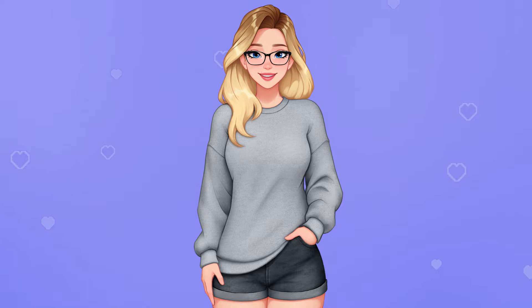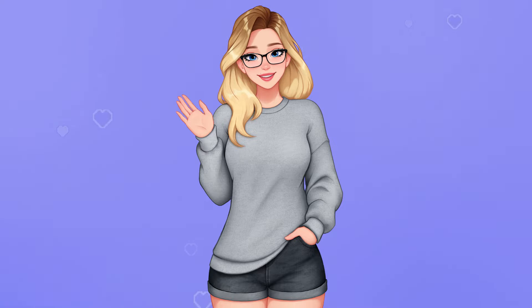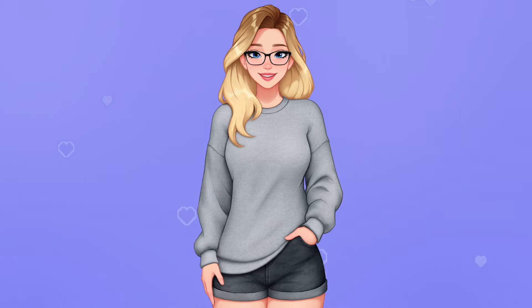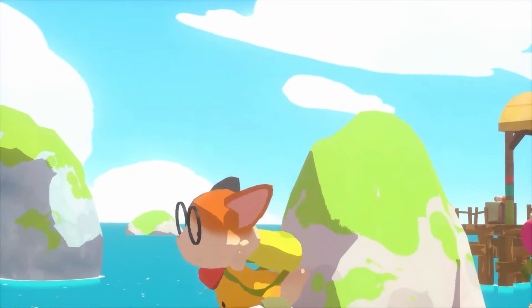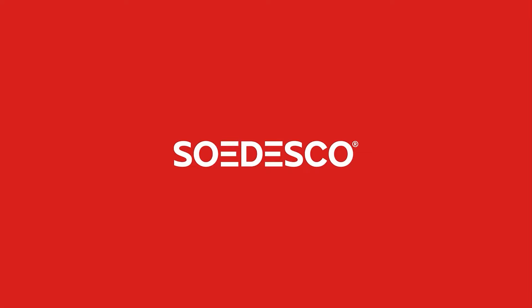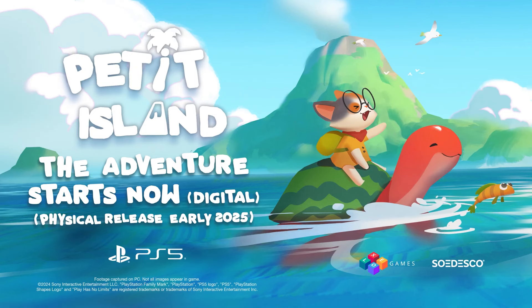Hello friends, welcome back to my channel. I'm Sarah Sunstone and today we have a brand new episode of Comfy Couch — the series where I showcase gameplay from all new titles and revisit some of our favorites. This episode is very kindly sponsored by Sodesco with the cozy adventure game called Putsi Island, developed by Zillow Games.